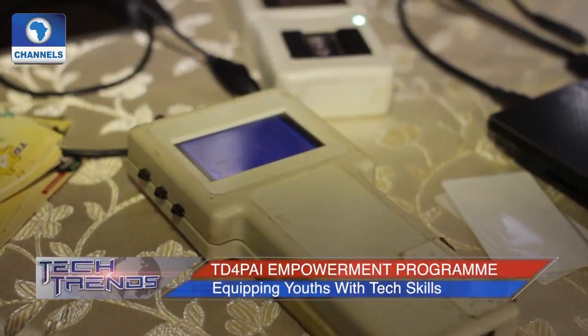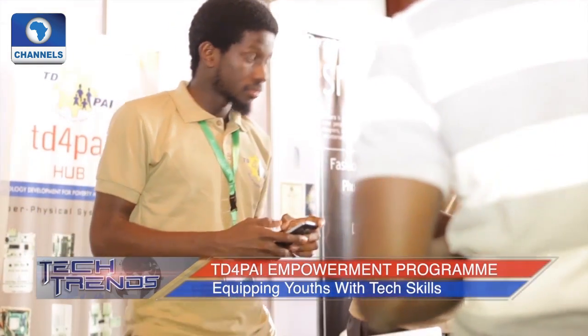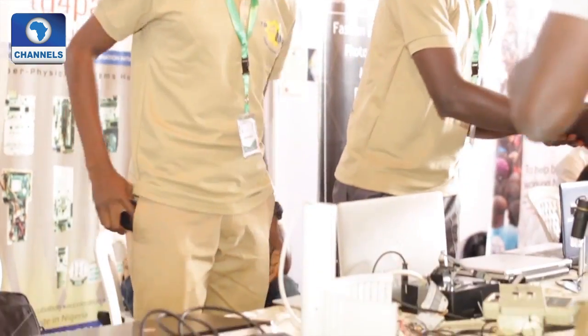The most important thing about these devices is their local content — most of these things are usually not made in Nigeria, but now we're making all of this in Nigeria from the design stage to the implementation stage. The non-profit technology hub also organizes system boot camps to teach youths on Internet of Things and embedded systems.